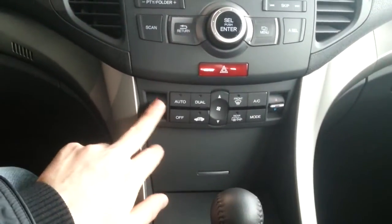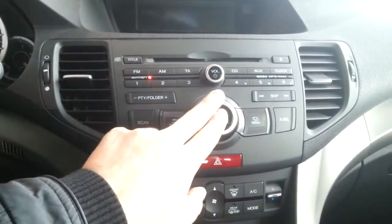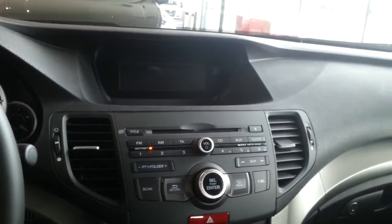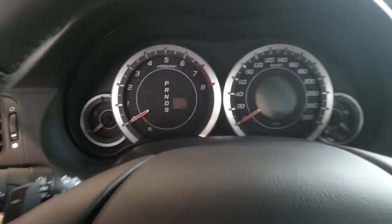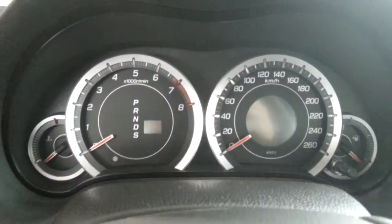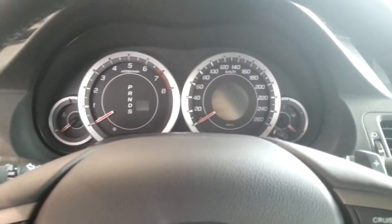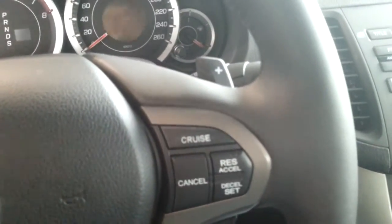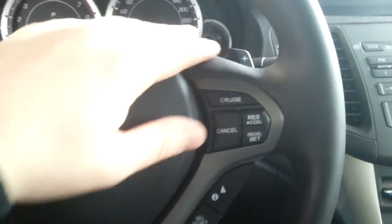Dual zone climate control. The entertainment system with the navigation screen. Little LCD screen for information. Shift paddles on the steering wheel. Cruise control on the steering wheel.